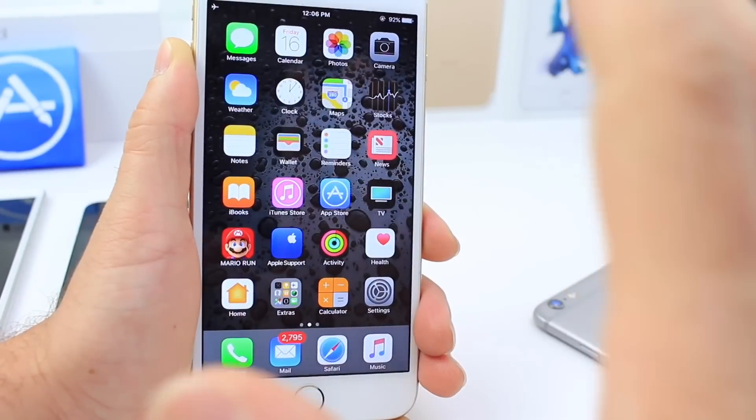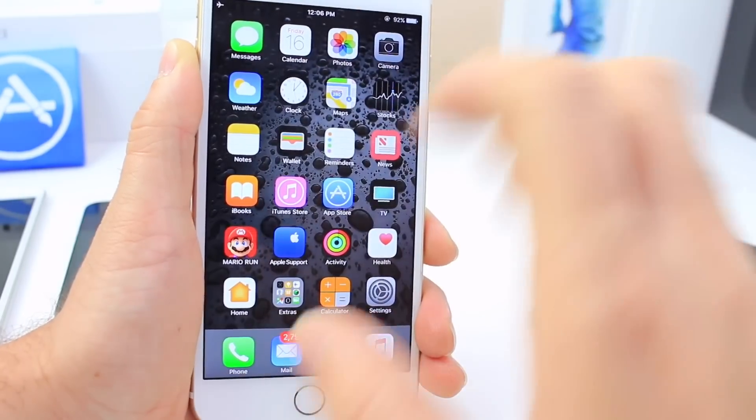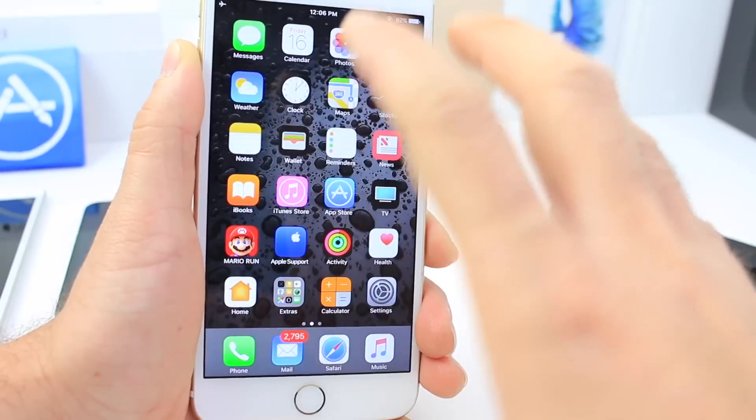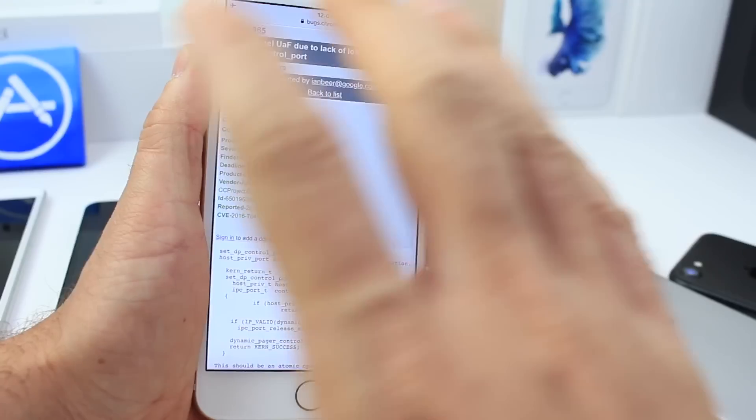There's some great news guys, I have some important information to share with you. If you haven't heard of it yet, the iOS 10.1.1 pieces to the jailbreak are officially out in the wild.